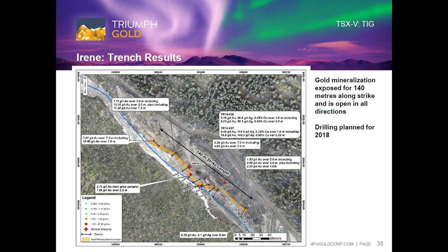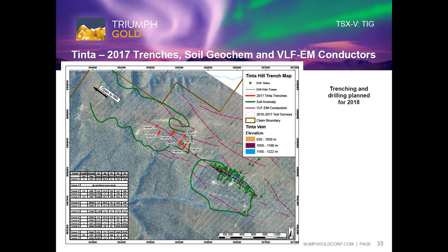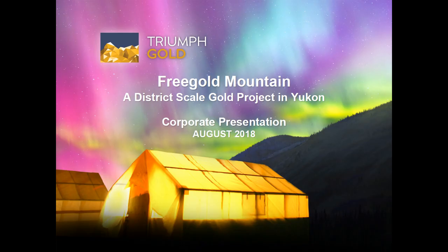Absolutely. Drilling is the most expensive type of exploration you can do. To de-risk the drilling, it makes an awful lot of sense to do soil sampling, good surface geology, trenching, and geophysics first. The ability to do that stuff in the winter is pretty limited. You can do a bit of stuff in the winter in the Yukon, but it's not a favorable environment for it.